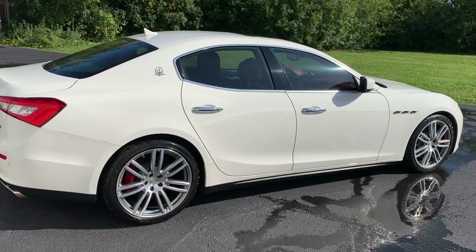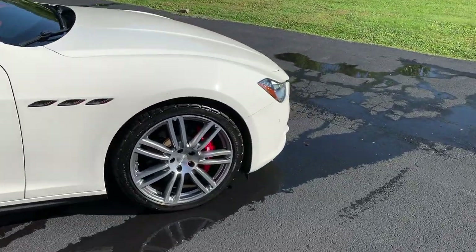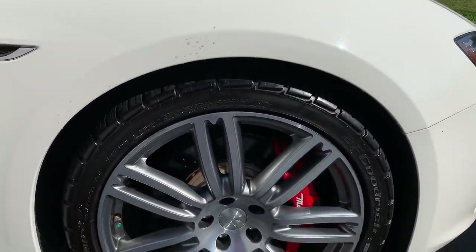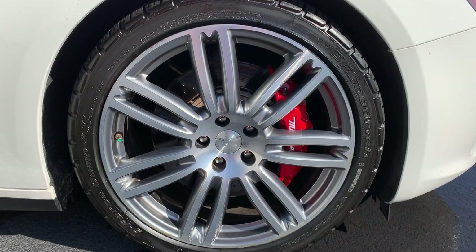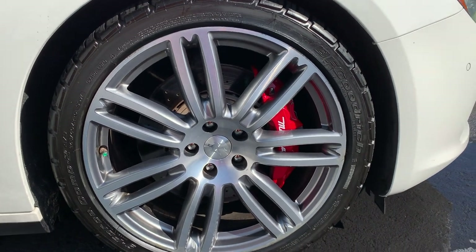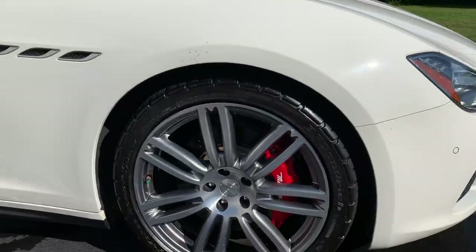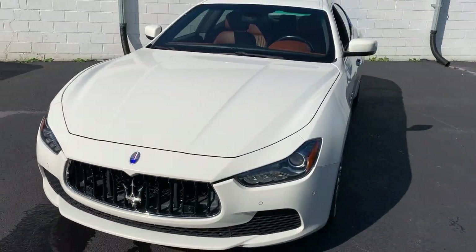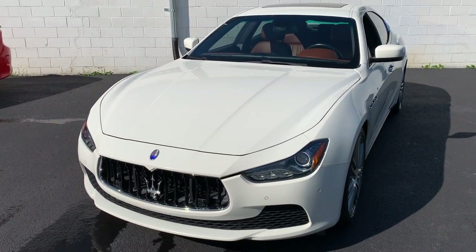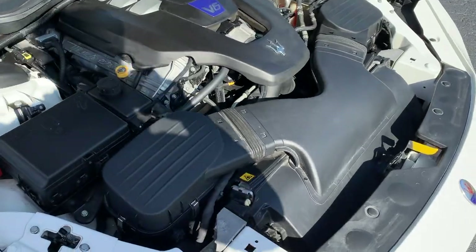This white color really makes it pop — just wait till you guys see the interior, crazy car. We got the big brakes, red brake calipers — those look like six pistons. They look like the same ones on my Daytona, looks sweet.